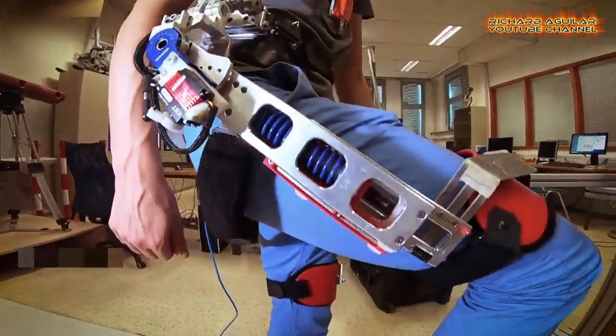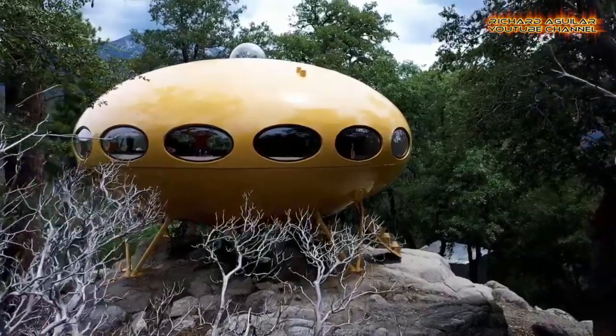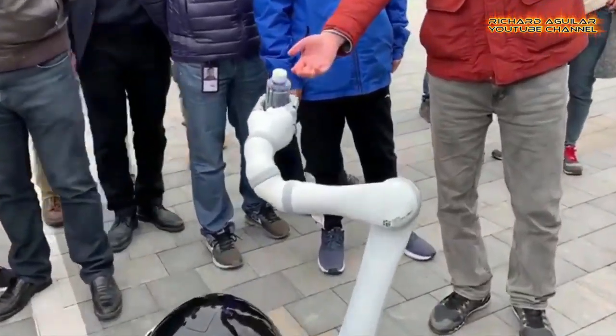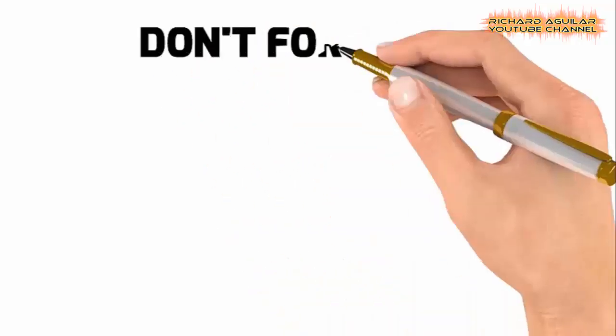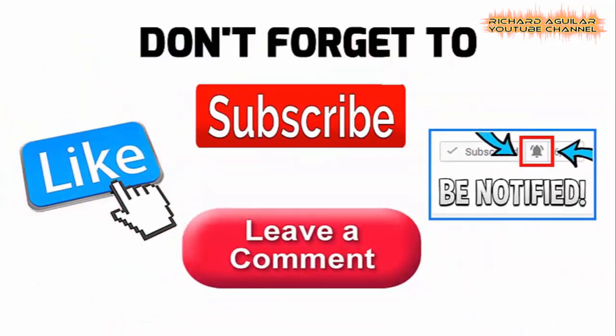Watch these amazing technological breakthroughs and new inventions! Good day to everyone! Richard Aguilar here, and once again, this is Arthur — welcome back again to our channel.